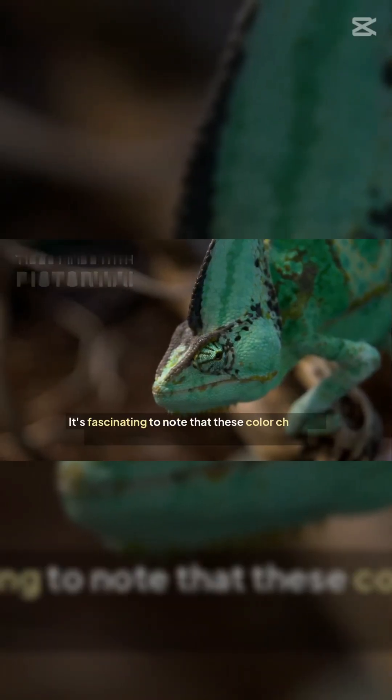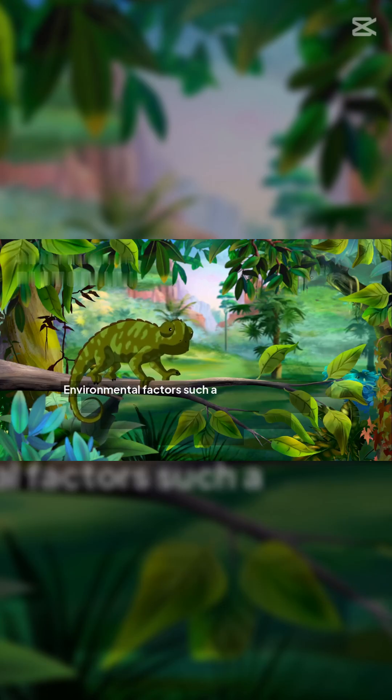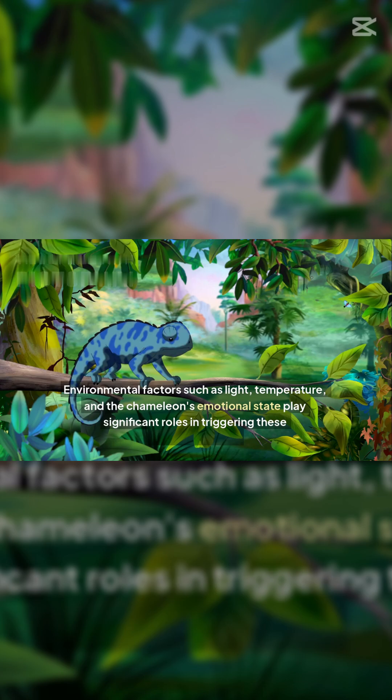It's fascinating to note that these color changes are not entirely under conscious control. Environmental factors such as light, temperature, and the chameleon's emotional state play significant roles in triggering these transformations.